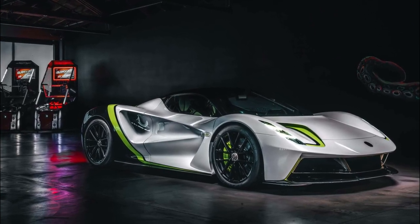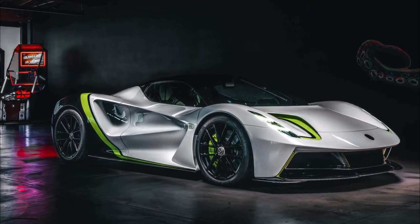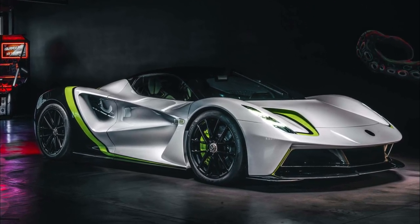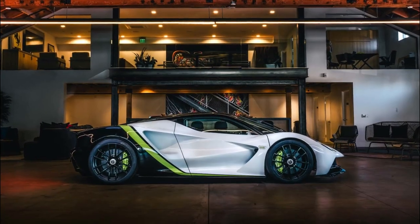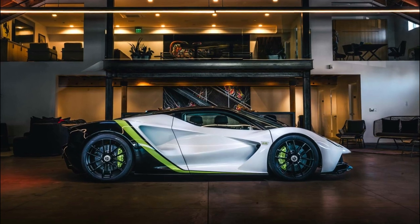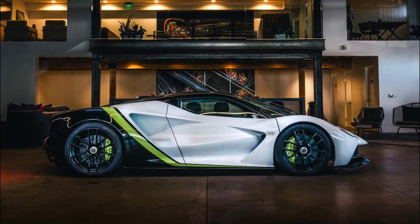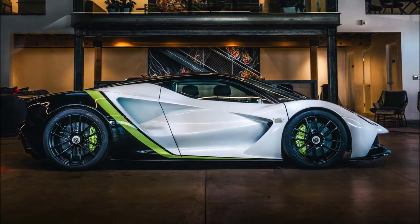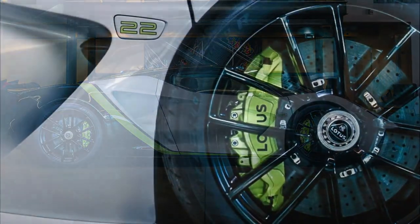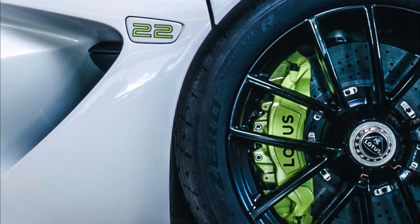Like all examples of the Avija, Jenson Button's car is completely bespoke and based on the spec which he chose in consultation with the Lotus design team. The unique color scheme pays tribute to his 2009 F1 World Championship winning Brawn GP race car — Arctic White with Verve Yellow and Carbon Black as accents. The number 22 is prominently displayed on the deployable door mirror housing, a nod to Jenson's race number during that amazing season.